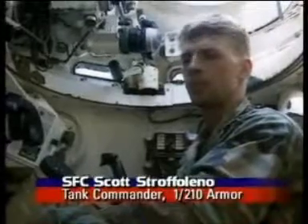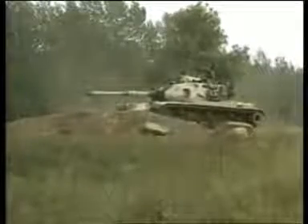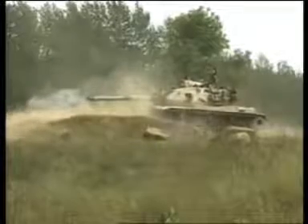The tank commander is responsible basically for everyone in the tank, the safety, and to ensure the gunner — you lay the gunner on his target. When the tank commander or a crew member identifies the target, the tank commander goes ahead and issues his fire command.